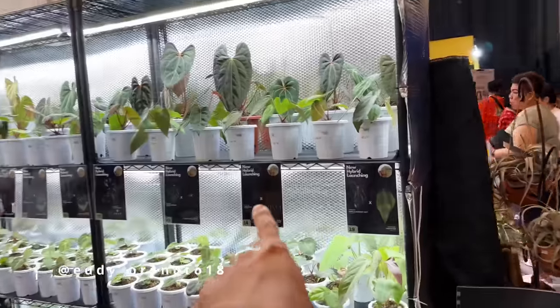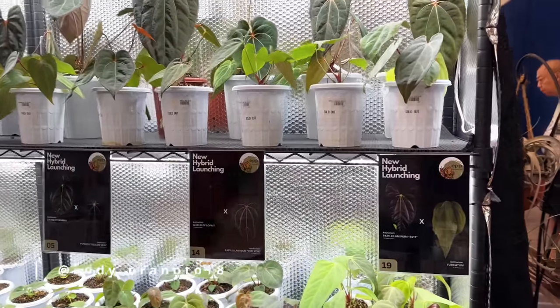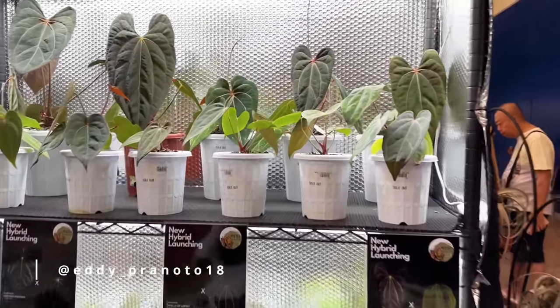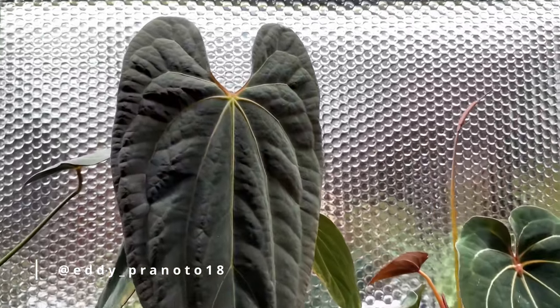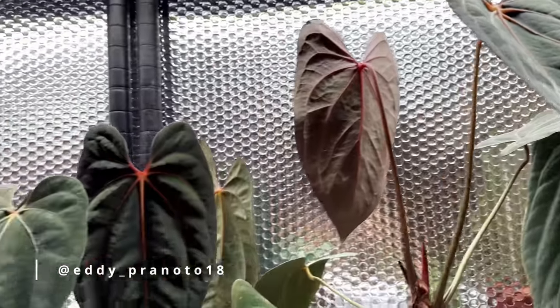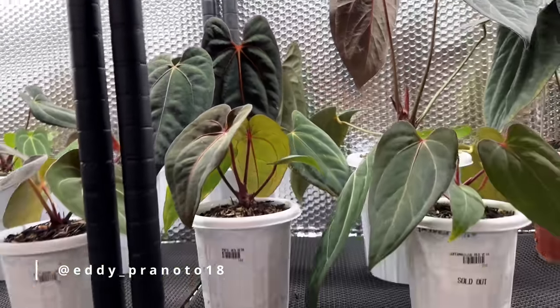I could spend all day in this booth, but we've got to give everyone some equal timing. This one is really, really beautiful — look at that. It's a sinus. And that one too. This one here, it says it's the anthurium black muscle and self.